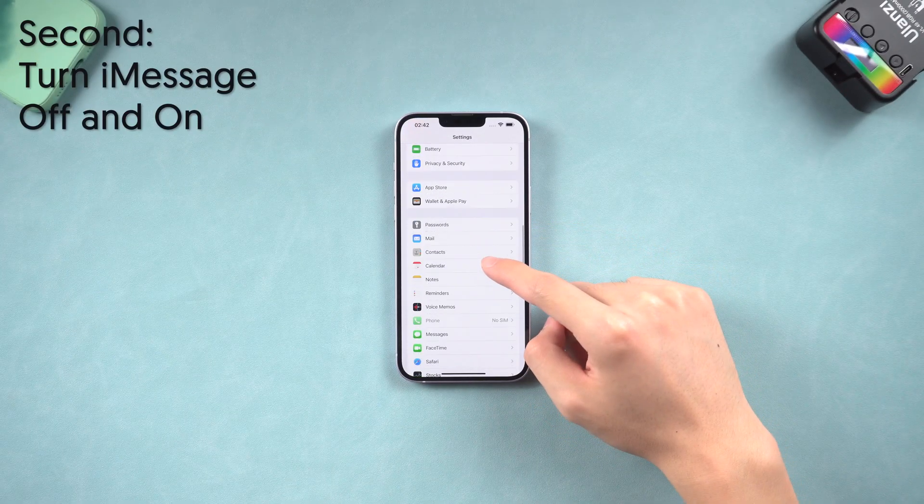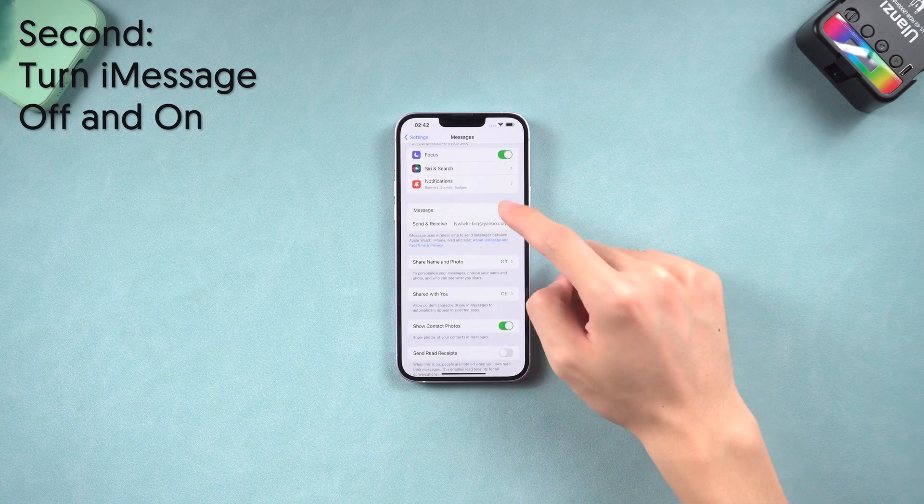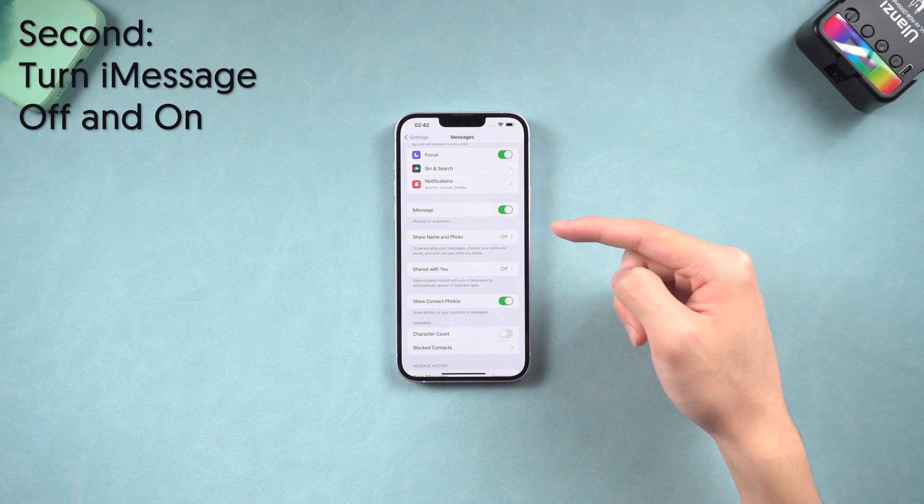Second, go to the Settings page and find Messages, tap it, turn the iMessage option off, and turn it on again. See if the problem is solved or not.